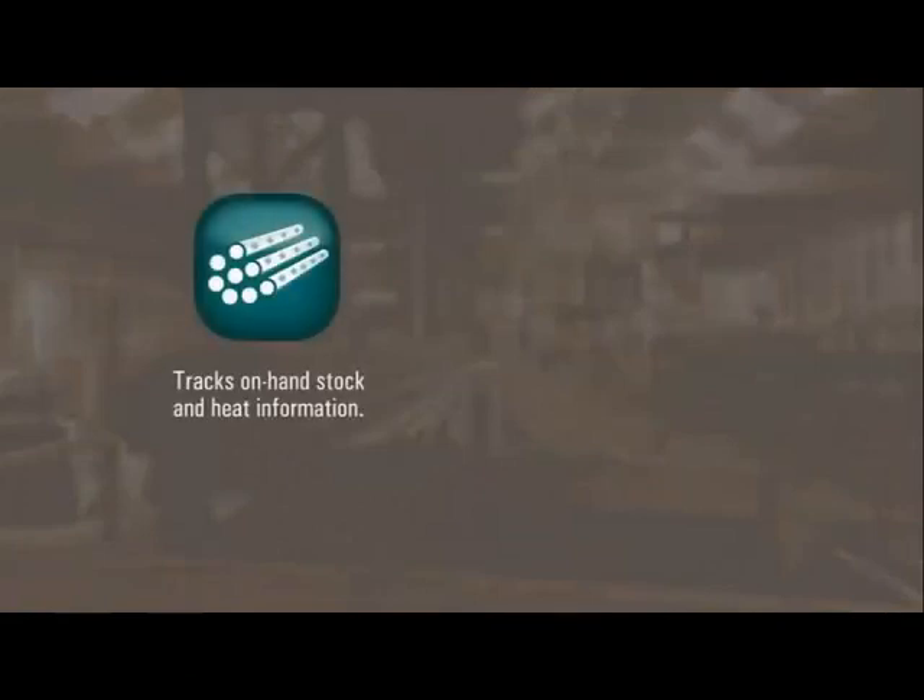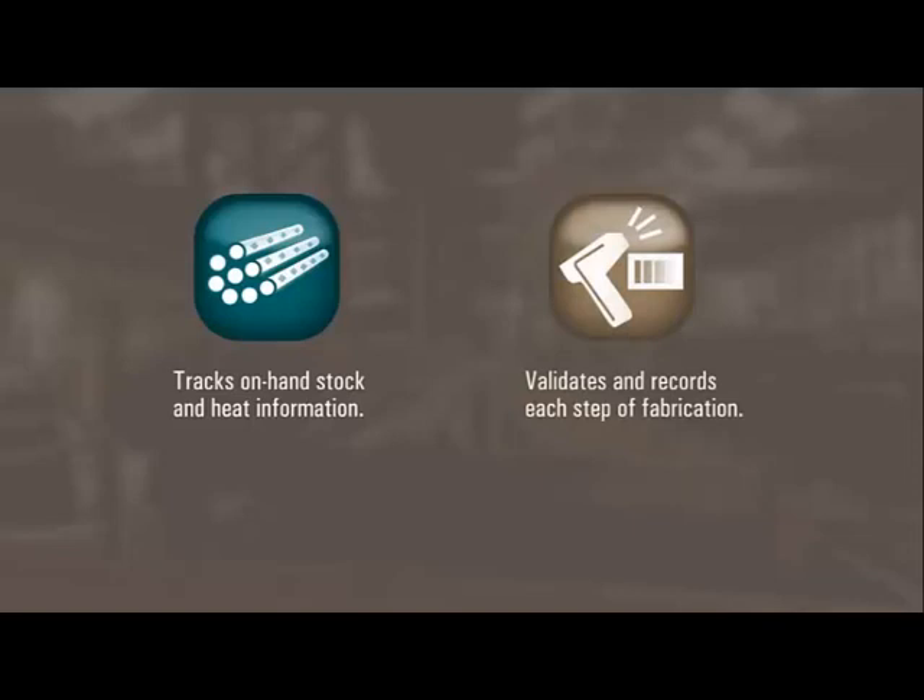As your needs change, you can add ASA Bundle Inventory and Material Tracking to validate your entire fabricating process.